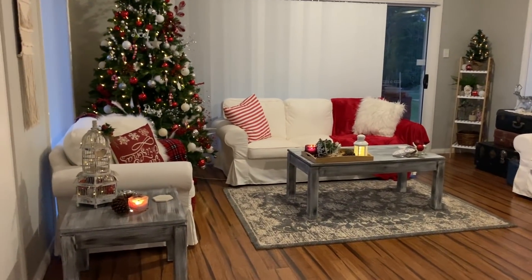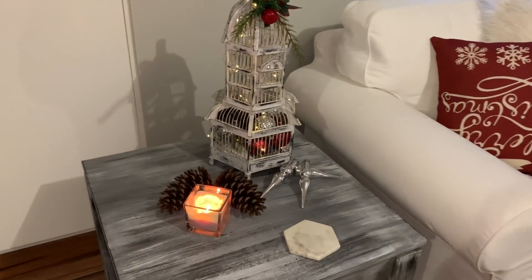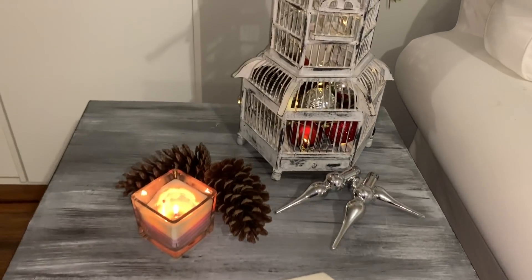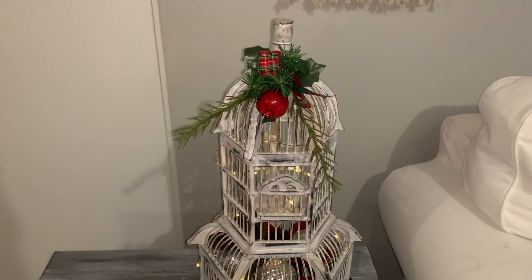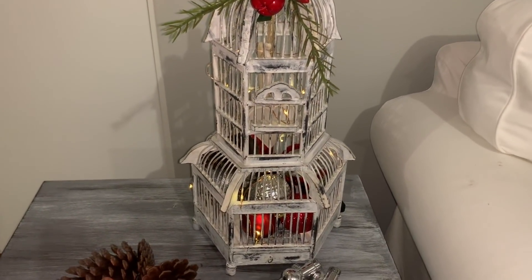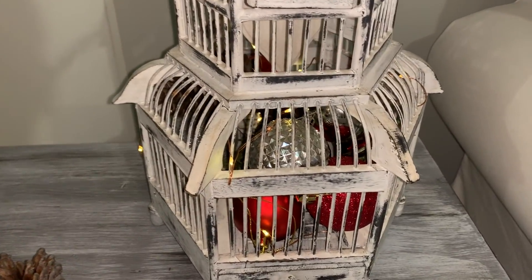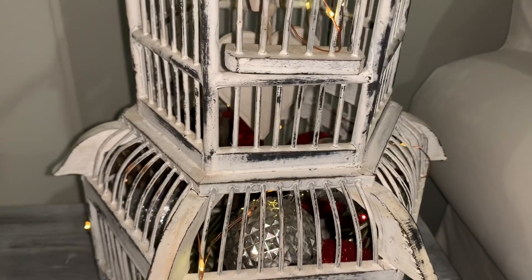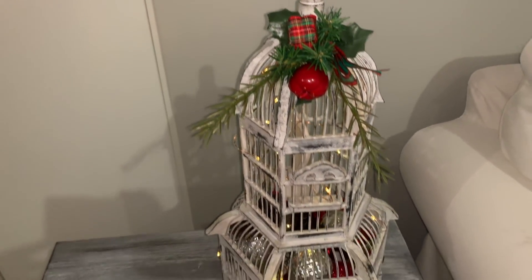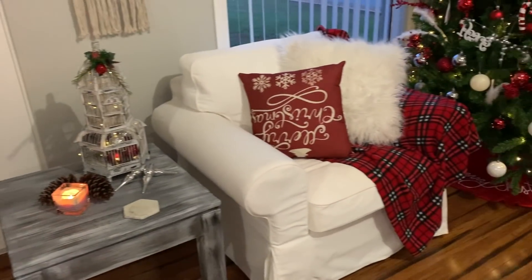I've gone with traditional reds, whites, and greens because I just absolutely love the way it looks. On this table I have more pine cones and a little candy cane candle. This is my antique bird cage which I picked up from an antique-type store — I think it was last year. I've filled it up with some Christmas balls, pine cones, and fairy lights, and topped it off with a sprig at the top. Then those are just some Christmas ornaments on our side table.